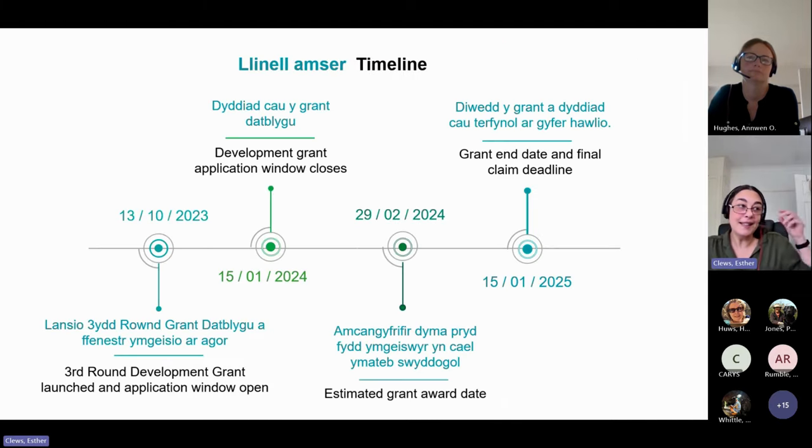The important one here is the timelines. The grant call was launched on the 13th of October, and the window will close on the 15th of January 2024. The estimated award date after assessment of those applications should be ready towards the end of February 2024. The project will then run until mid-January 2025.